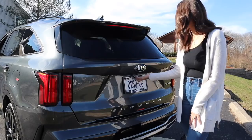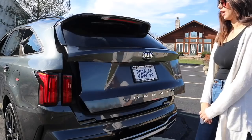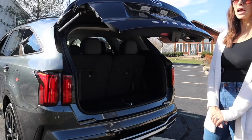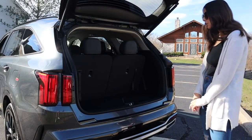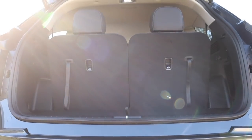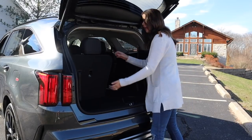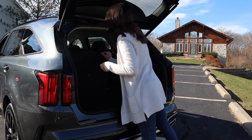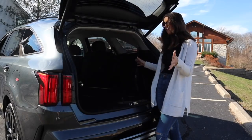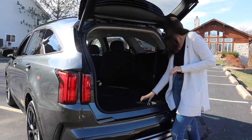You actually open the trunk all the way down there — that's interesting. Let's take a look at the trunk space. This is kind of a tight car to have a third row, so we have a very tight trunk. That is, of course, if you need to utilize a third row. If not, our trunk space gets a lot bigger. These are really easy to put down — it's just a little pull and then push forward. Then I have a very nice-sized trunk, and also a little cubby space down there.